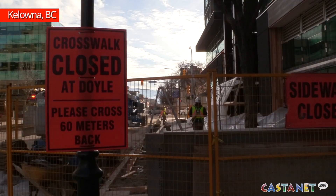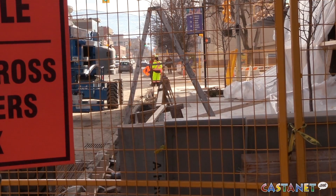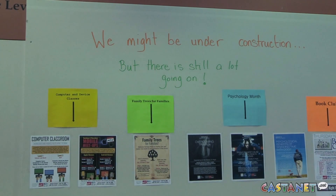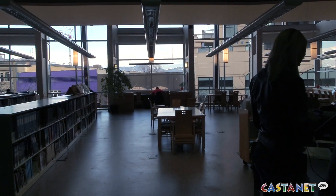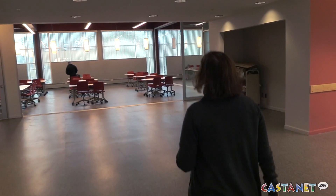Phase one of renovations at the Kelowna Library is almost complete. We're here to have a look at the renovations that have been completed since they were finished over the Christmas closure, in December and January. There are still a few pieces left to finish up, but a lot of our spaces are open, so we're just here to show that off.